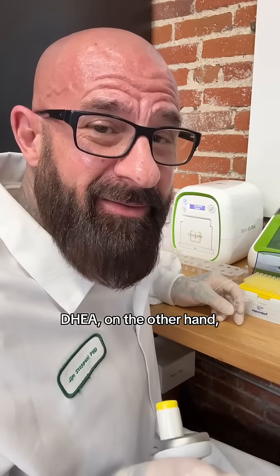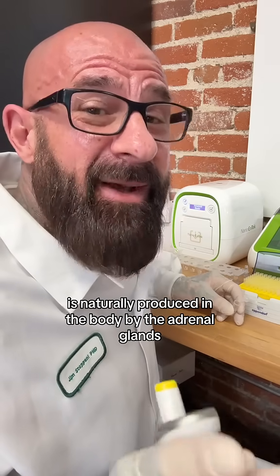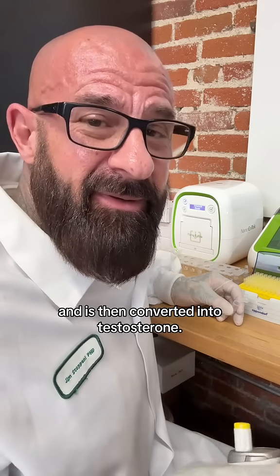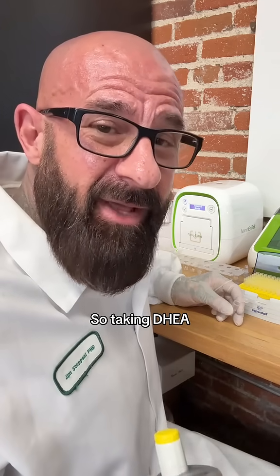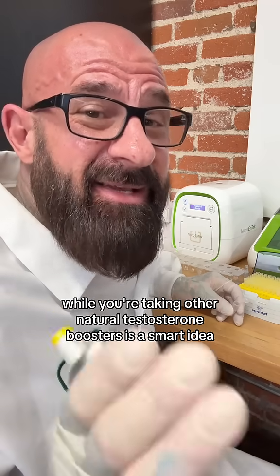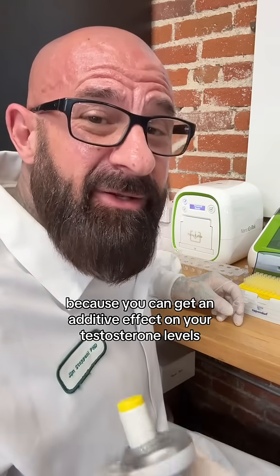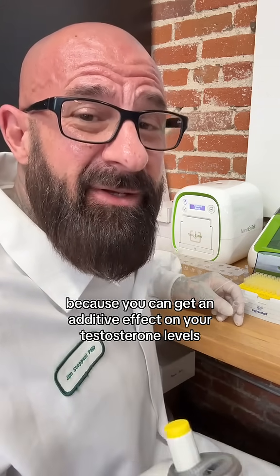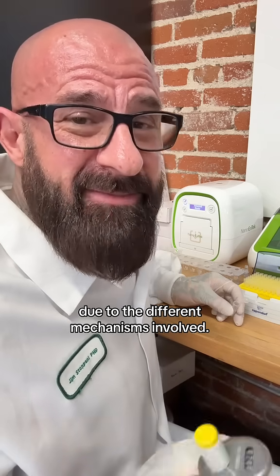DHA, on the other hand, is naturally produced in the body by the adrenal glands and is then converted into testosterone. So taking DHA while you're taking other natural testosterone boosters is a smart idea because you can get an additive effect on your testosterone levels due to the different mechanisms involved.